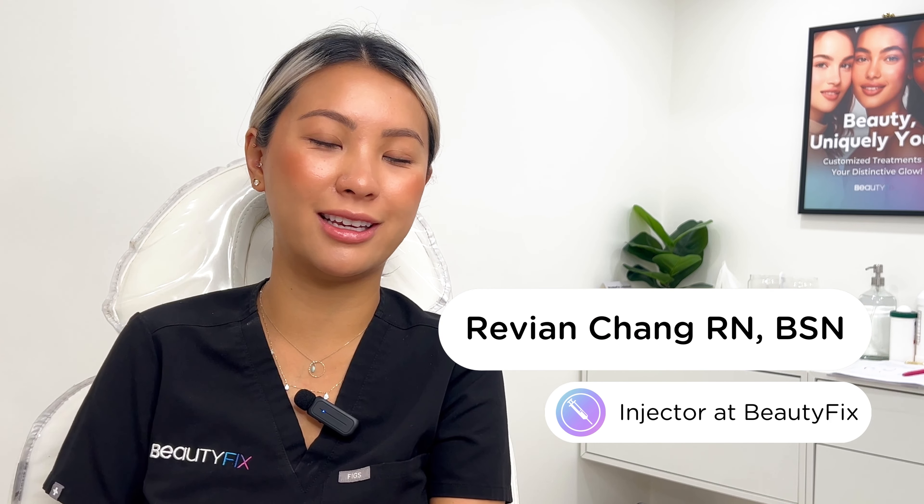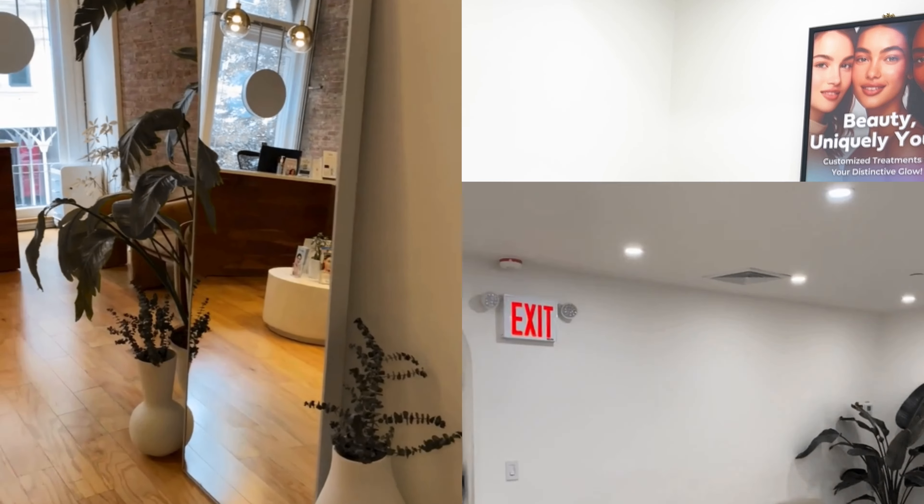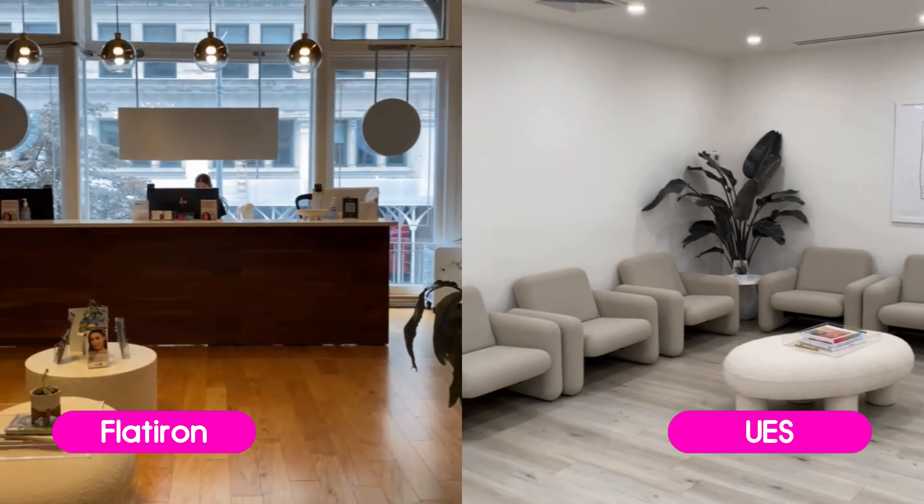Hey everyone, I'm Revian. I'm one of the nurse injectors here at Beauty Fix. I work at Flatiron and Upper East Side, and today we're going to be discussing: why is everyone getting their fillers dissolved?